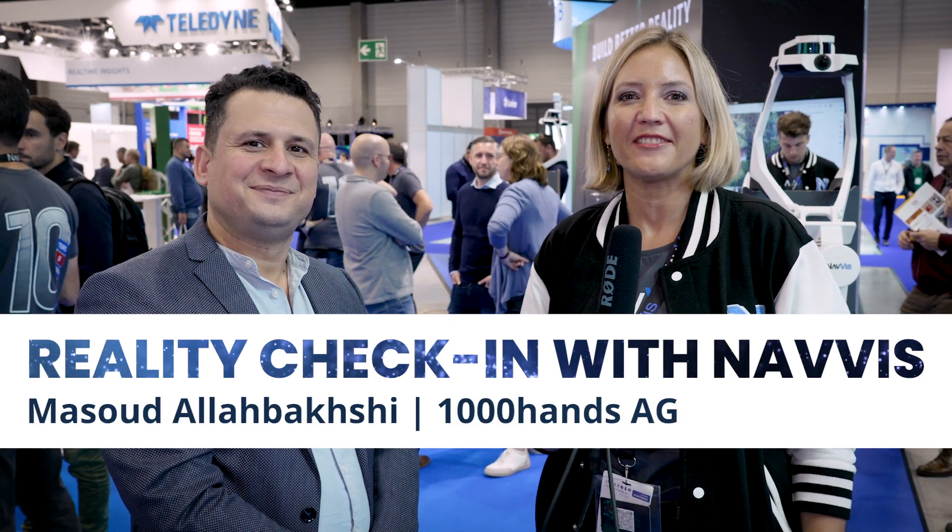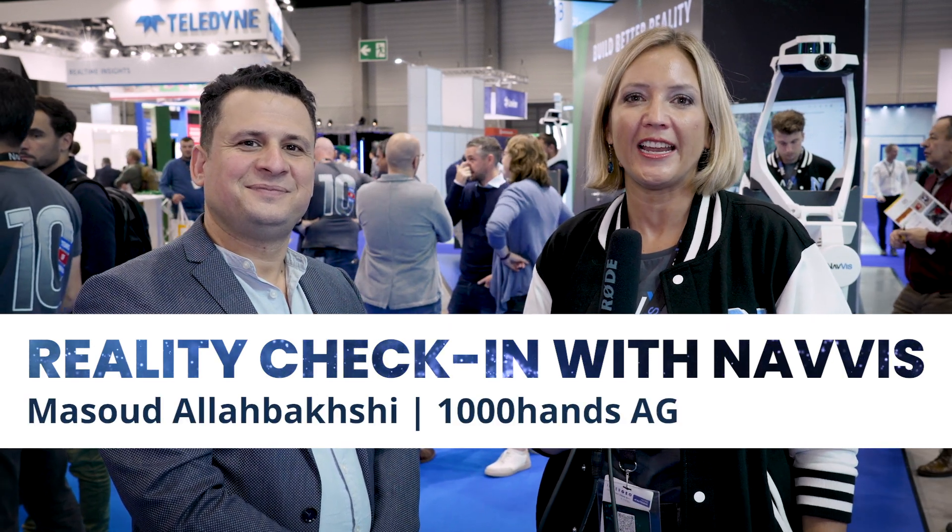Hi everyone, this is Heidrun from Navis at Intergeo 2023. I have the pleasure to speak with Masud today, who works for 1000 Hands. Hello Masud. Hello. Tell us a bit more about you and your company.